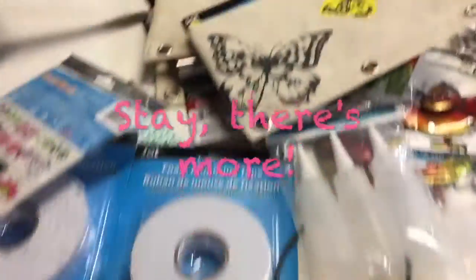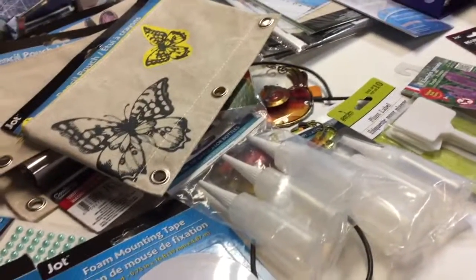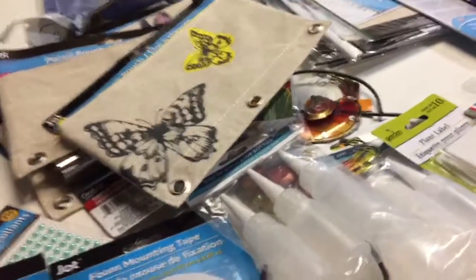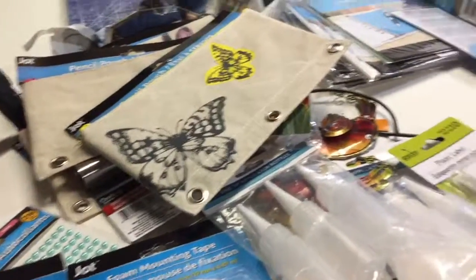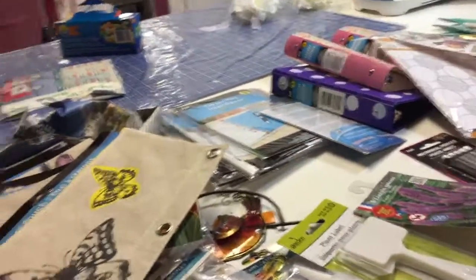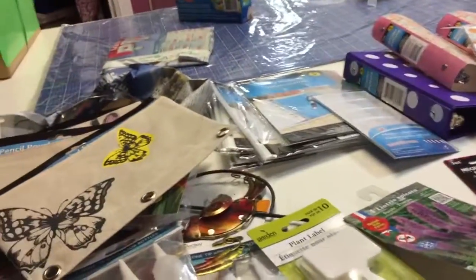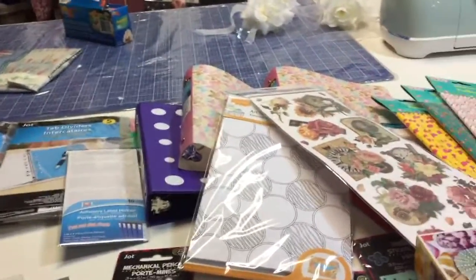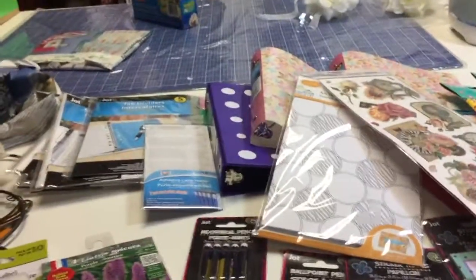That is it for my Dollar Tree haul — the second part. If I've made two videos, I will put a link for the first part. Thank you so much for watching and for your continued support. Please subscribe if you'd like to keep up with me, and if you're already subscribed, thank you so much. I love to read comments and suggestions — I respond to everything eventually. Take care of yourself, have a good time, and I'll catch you after the next haul. Bye!